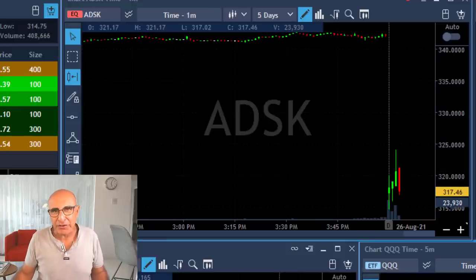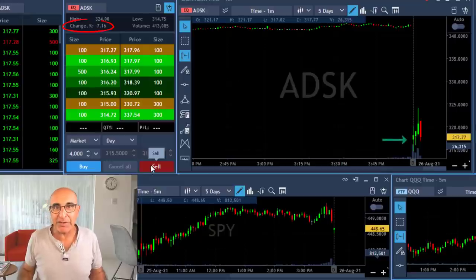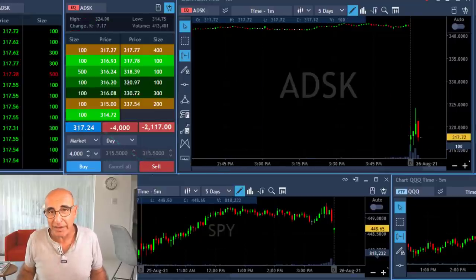Hi traders, a short recap of my trading session today starting with ADSK. The stock is down more than 7%. As you can see it started with a very big gap down — I'm shorting now, 4,000 shares.